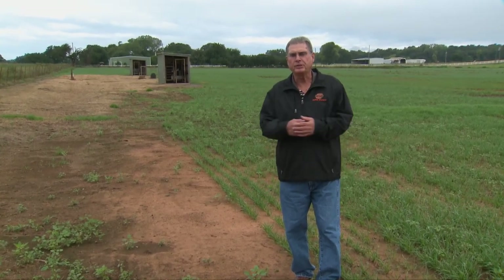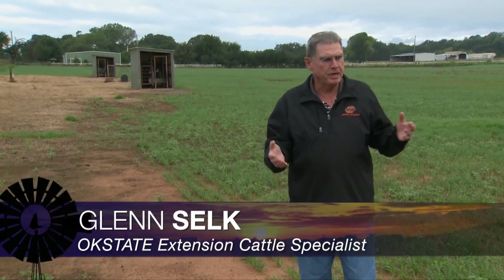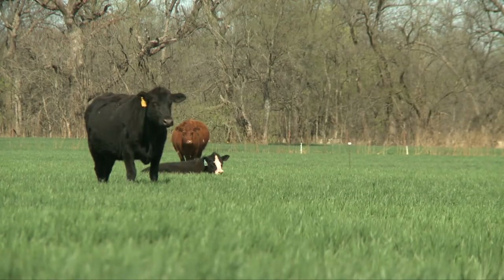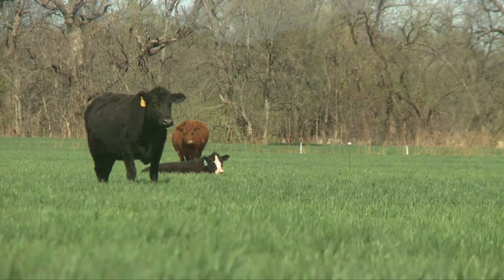On last week's Cow-Calf Corner, we visited a little bit about growing bred replacement heifers — those that are going to calve next spring on wheat pasture. But during the course of this week, we received a question about growing those soon-to-be-weaned replacement heifers, those that are going to go through a breeding season next spring and using wheat pasture in that situation. We've done some research here at Oklahoma State University looking at that very subject.